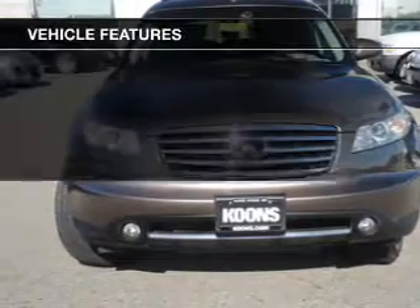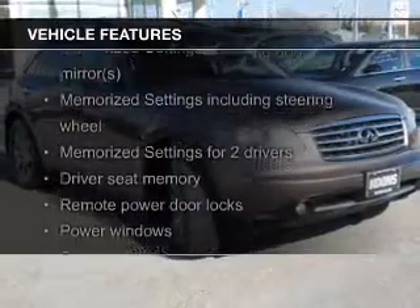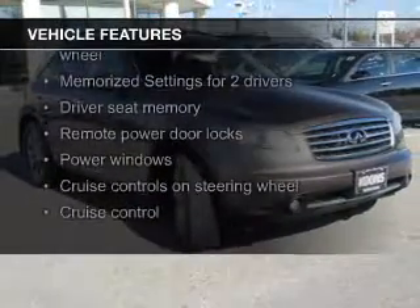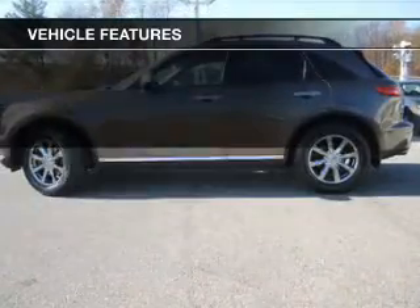The features include electric trunk, leather seats, heated seats, Sirius XM satellite radio, steering wheel controls, memory seats, and a premium sound system.